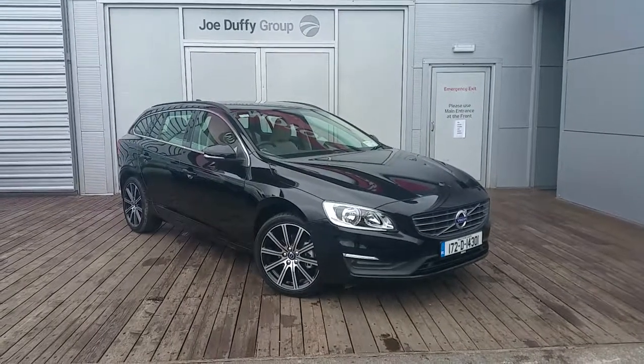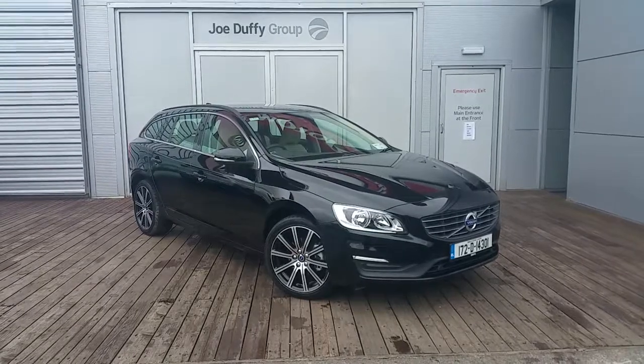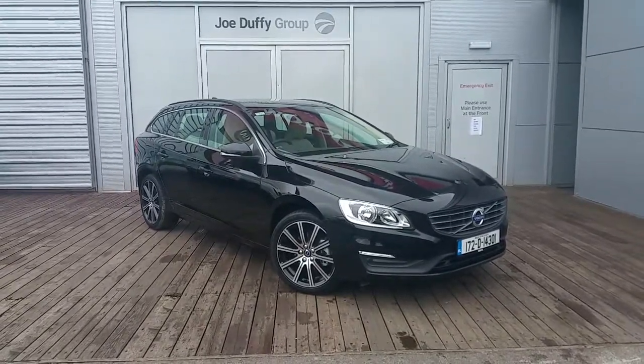Hello and welcome to Joe Duffy Volvo. Today we are viewing a 172 Volvo V60 D3 SE automatic.